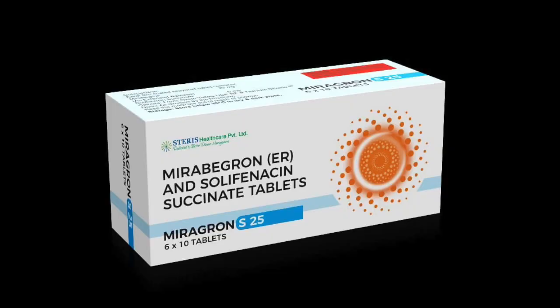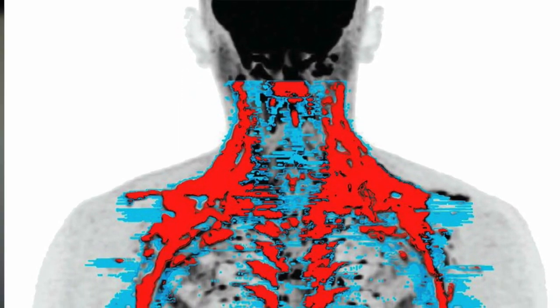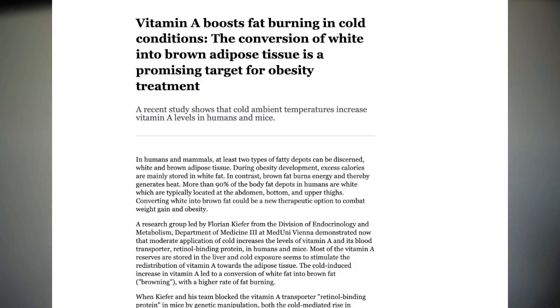What kinds of supplements help to increase brown fat? Mirabegron is currently known to improve the ability of white fat to break down and release its stored fat into the bloodstream. Vitamin A — most of the vitamin A reserves are stored in the liver, and cold exposure seems to stimulate the redistribution of vitamin A towards the adipose tissue.